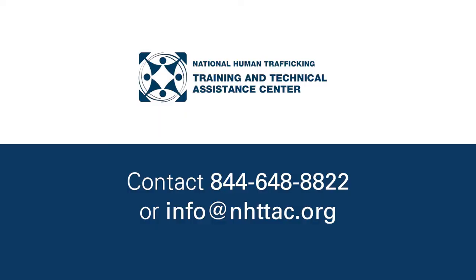Secondly, after taking that free online training, if a health care provider is seeking more information or a health care institution wants additional technical assistance, we match subject matter experts to the tailored needs of health care providers as individuals or institutions and the broader community to build the capacity to respond effectively to human trafficking.